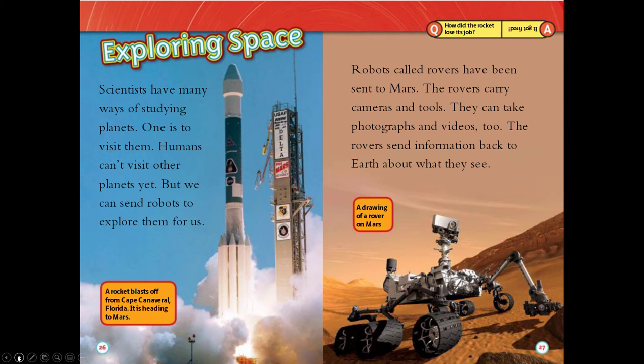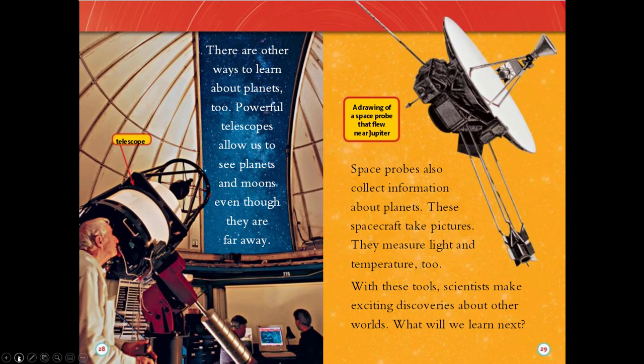Exploring space. Scientists have many ways of studying planets — one is to visit them. Humans can't visit other planets yet, but we can send robots to explore them for us. Robots called rovers have been sent to Mars. The rovers carry cameras and tools, and can take photographs and videos. They send information back to Earth about what they see. Powerful telescopes allow us to see planets and moons even though they are far away. Space probes also collect information about planets — these spacecraft take pictures and measure light and temperature. With these tools, scientists make exciting discoveries about other worlds. What will we learn next?